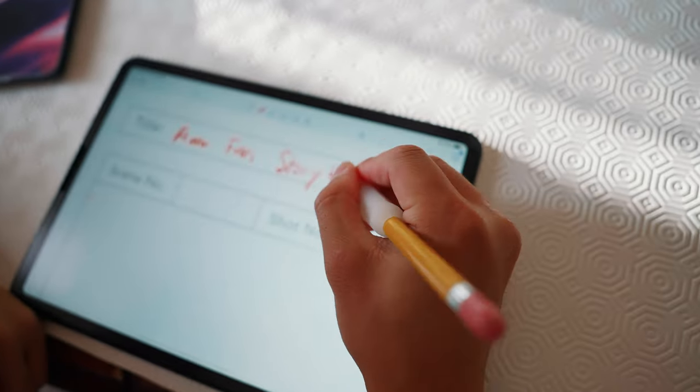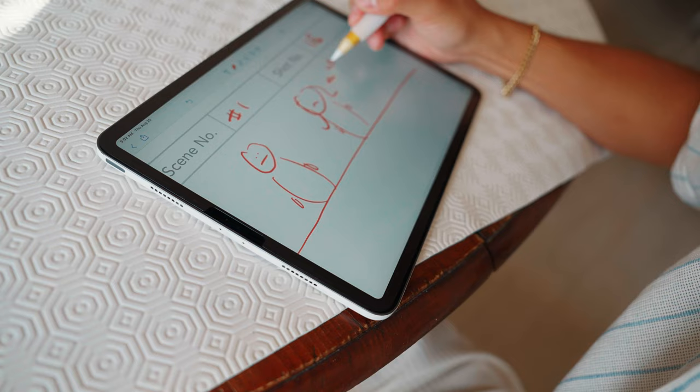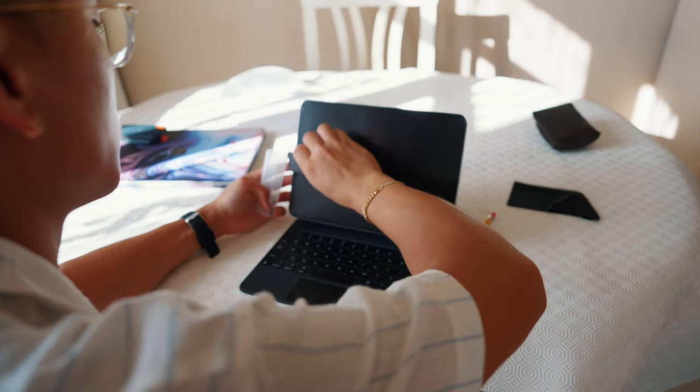Especially if you're doing minute illustrations, so for me while I'm storyboarding or even writing notes in my daily planner, the pencil grips give you a more natural grip compared to the bare Apple Pencil. Overall it makes using the Apple Pencil a lot more enjoyable and ergonomic. Combined with the screen protector and the cleaning kit, I've been able to get my work done a lot more efficiently and really get my ideas from my brain onto paper.